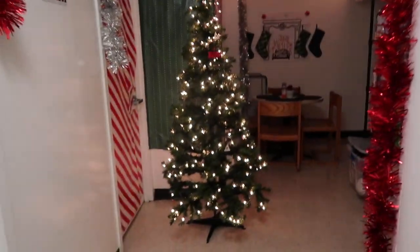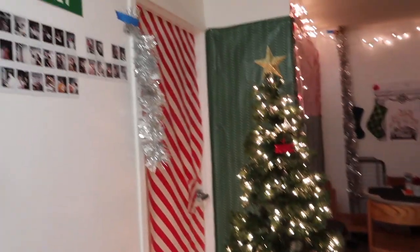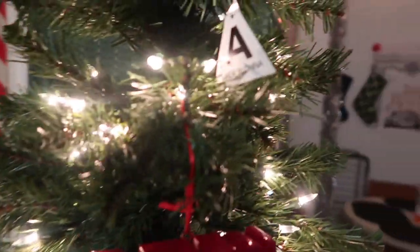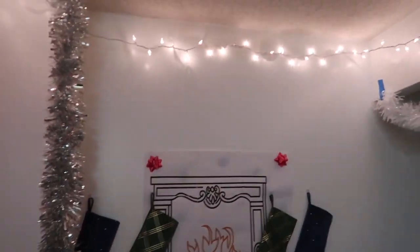This is the final look at the dorm all decorated. We're going to pretend this Christmas tree is over here — we just didn't have an extension cord. We have some nice wrapping paper everywhere, our NYC ornament and our made-in-China ornament, tinsel everywhere, some really cool lights, and this fun little fireplace I printed out with all of our stockings.